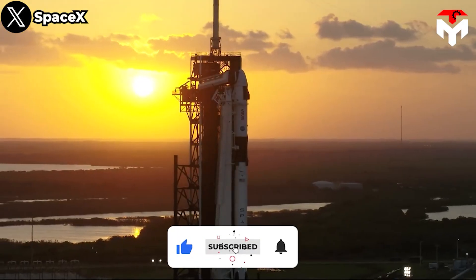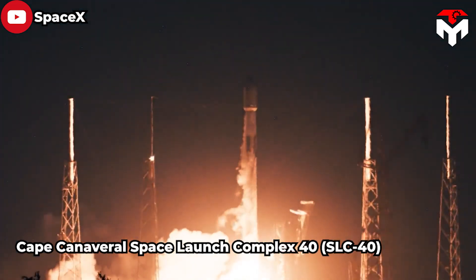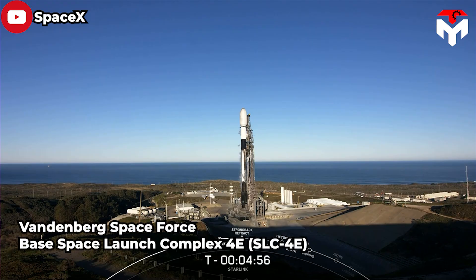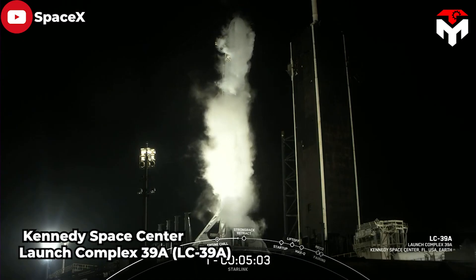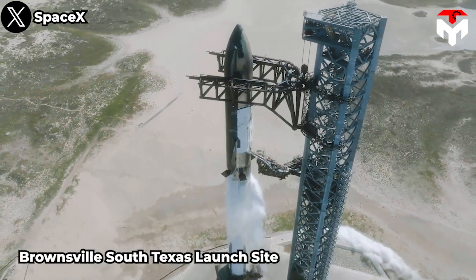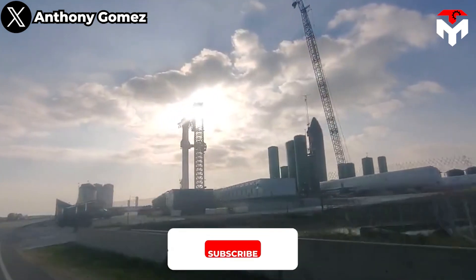As of 2023, SpaceX operates four launch facilities: Cape Canaveral Space Launch Complex 40 (SLC-40), Vandenberg Space Force Base Space Launch Complex 4 (SLC-4E), Kennedy Space Center Launch Complex 39A (LC-39A), and the Brownsville South Texas launch site. There will be two launch towers at Boca Chica.